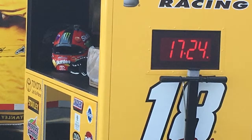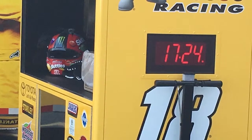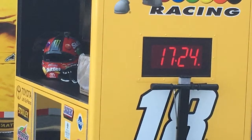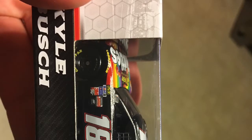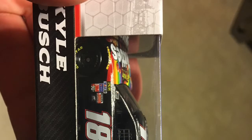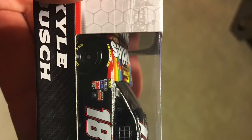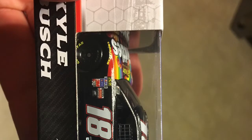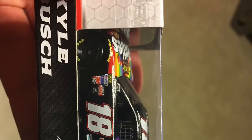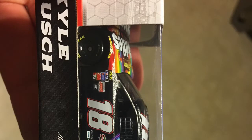As I was about to go over to Ryan Blaney's car to see the representatives again, the lady who gave me the lug nut also gave me a free NASCAR diecast of Kyle Busch — the Skittles car. That was amazing. You do not see that every day. That was the best day of my NASCAR experience — it has to be on the top five list.